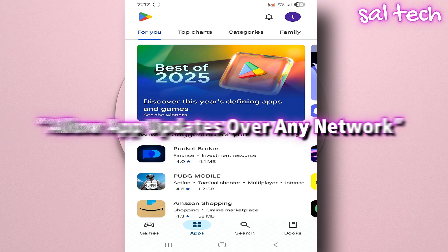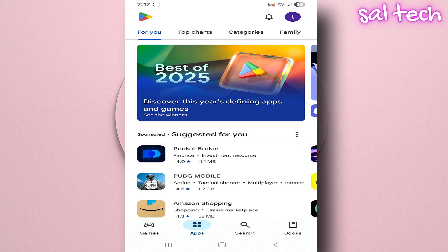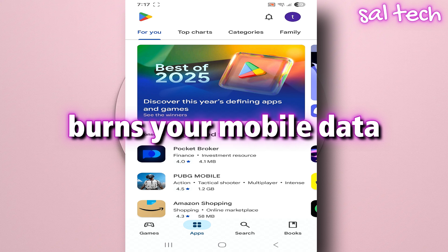First thing. The setting you must turn off immediately is called "Allow app updates over any network." This setting is risky for three main reasons. One: it burns your mobile data without you noticing. If it's enabled, Google Play can update dozens of apps while you're using mobile data without asking you and without showing any notification. And that's one of the main reasons people's data runs out quickly while they have no idea why.